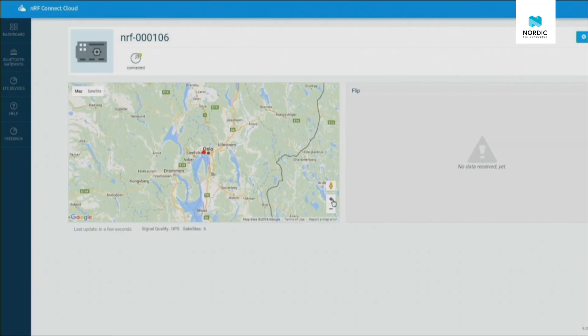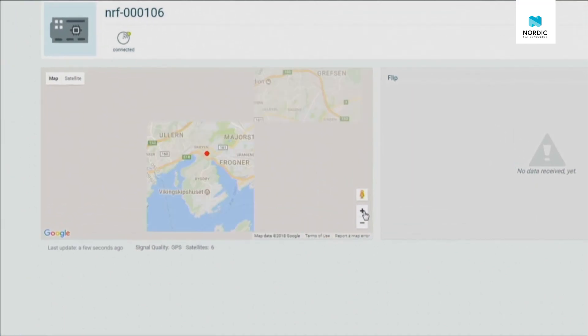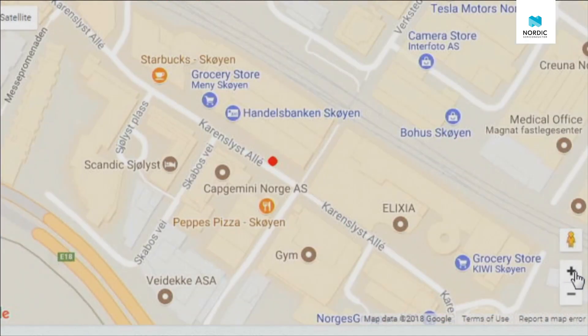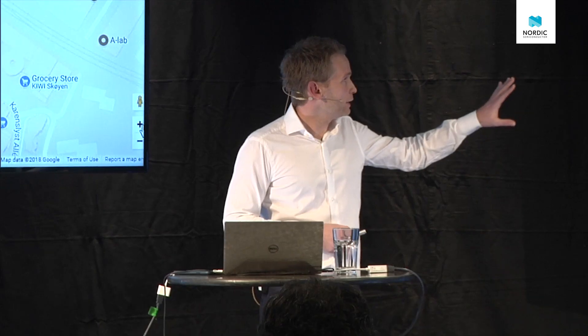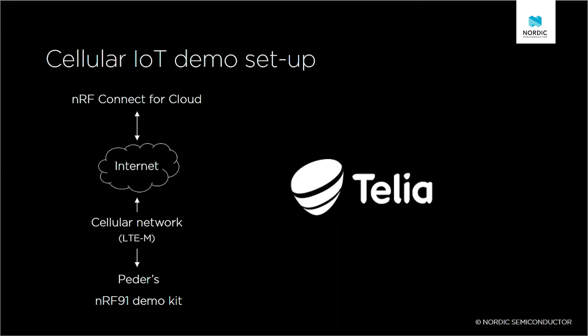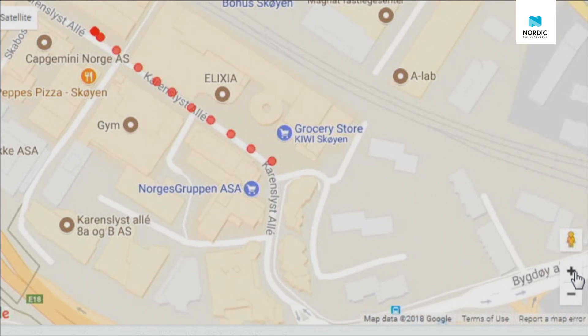What you're looking at here is our own cloud solution where we've hooked up Peter's kit. You can see this small dot — that's Peter — and we are tracking him continuously. This is the demo setup. This tool, NRF Connect for Cloud, will be available for our customers. You can see NRF Cloud working here.